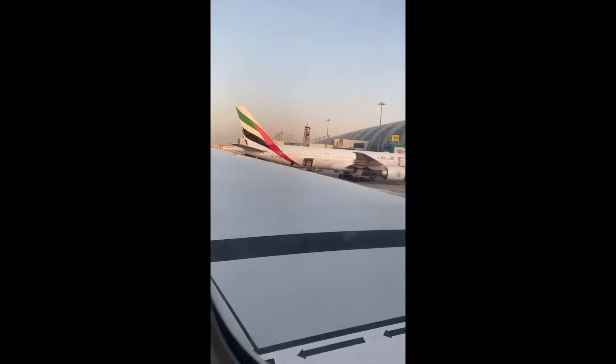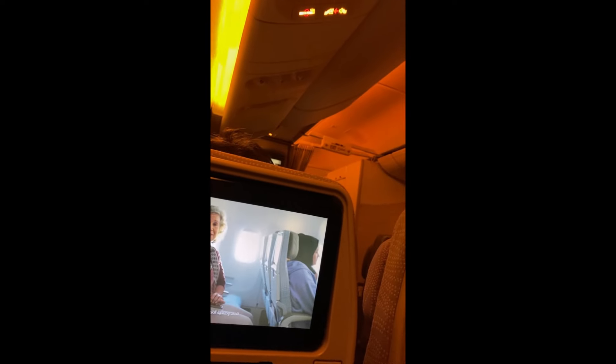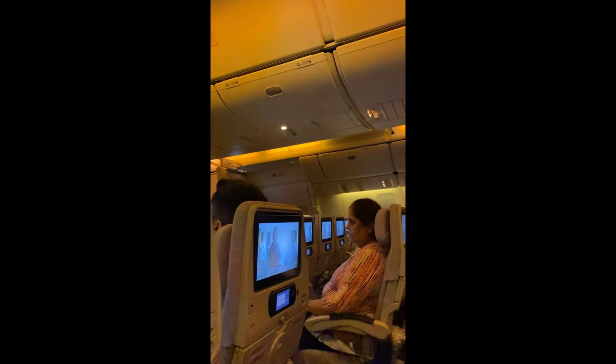It was a very comfortable flight. In our second vlog, we have experienced Global Village, Desert Safari, yacht, and more — everything will come. So do subscribe for the next vlogs. Bye bye, take care!